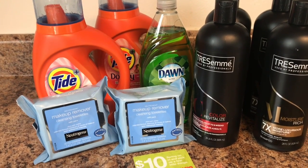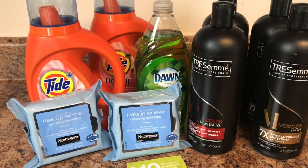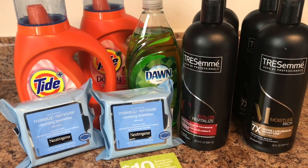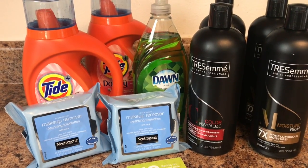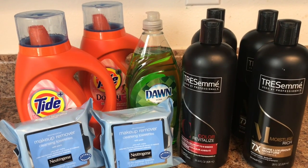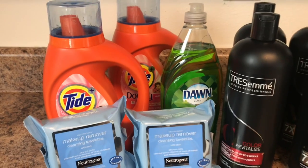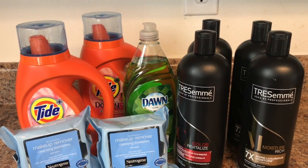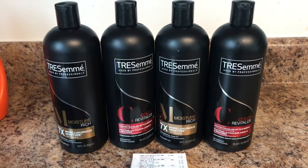These are the items I picked up at CVS. I did not do the Sure deodorant deal because my store didn't have any Sure deodorant — they only had Brute — so I'll go to another store later this week to get it. The Sure deal is basically the freebie of the week: pick up a Sure or Brute for two dollars, pay two dollars, and get back a two dollar ECB. I did two transactions: the Tresemmé was my first transaction, and the cash card deal with the Tide, Neutrogena, and Dawn was my second transaction.